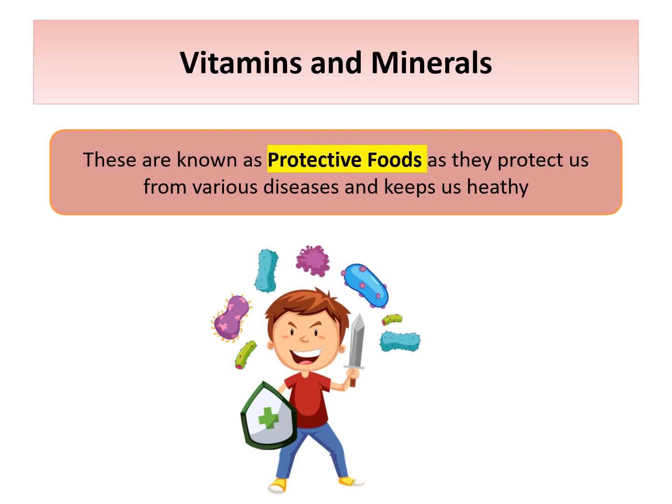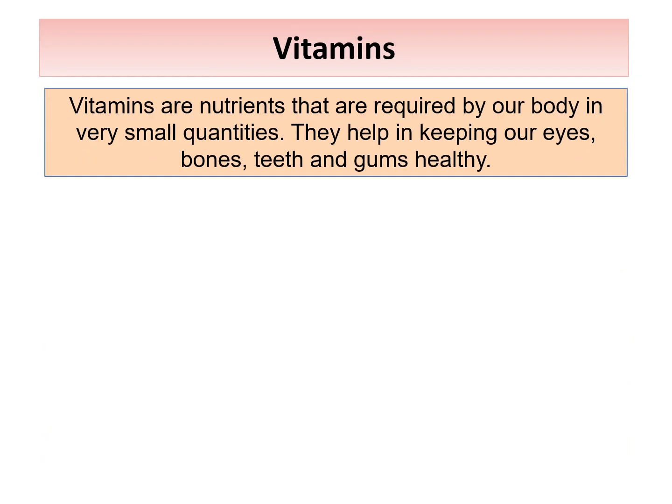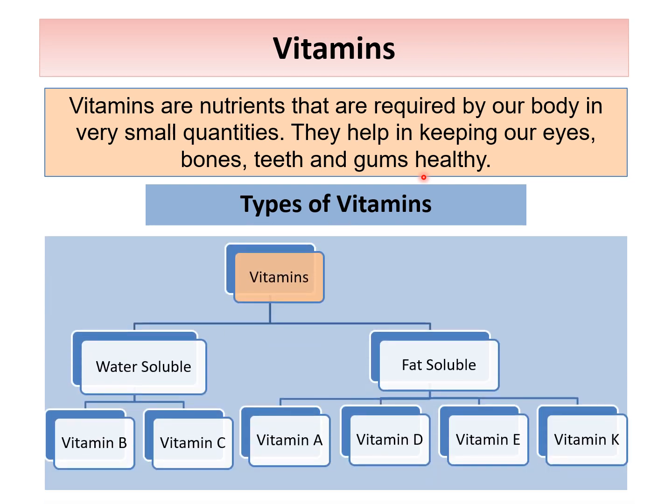So let's talk about vitamins. Vitamins are the nutrients which are required by our body in very small quantities as compared to carbohydrates, fats and proteins. But they are very important as they help in keeping our eyes, bones, teeth and gums healthy. There are two types of vitamins: water-soluble vitamins and fat-soluble vitamins.